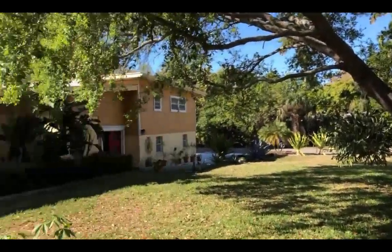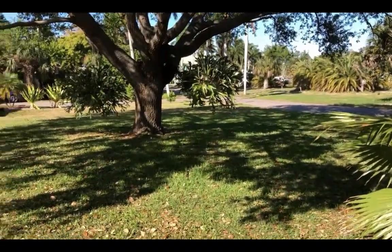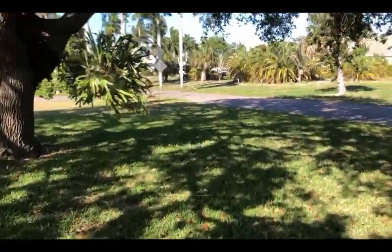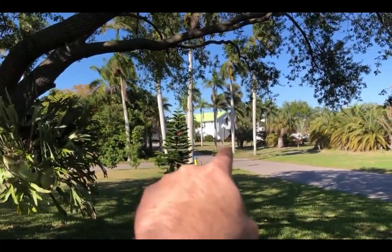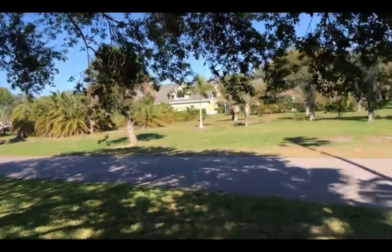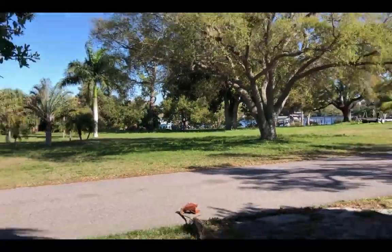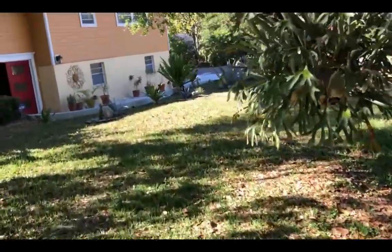I have a treat for you today — a beautiful rental home in Bradenton, Florida on a big corner lot. The yard is in the front of the house; the backyard is just a strip behind the property. That house right across the street — on the other side of it is the Manatee River. So this is just a stone's throw from the Manatee River. You can see water and boats over there. It's not a waterfront home, but you get the idea of the vibe and where it's located.